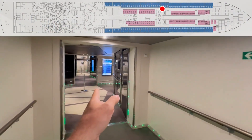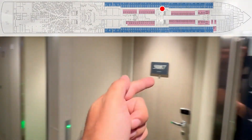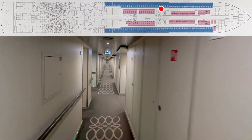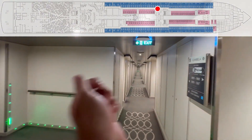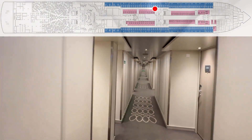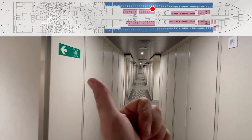Here's the access to the stairs and elevators — we're right there. 87, 89 — crew door — 91, 93 — crew door — 95, 97, 99.